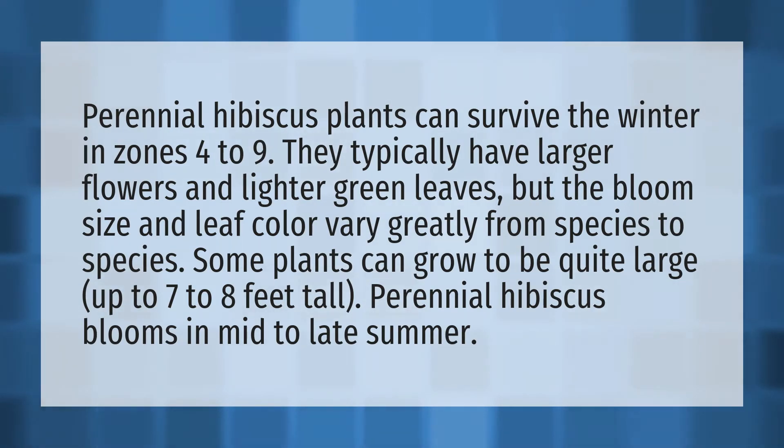Some plants can grow to be quite large, up to seven to eight feet tall. Perennial hibiscus blooms in mid to late summer.